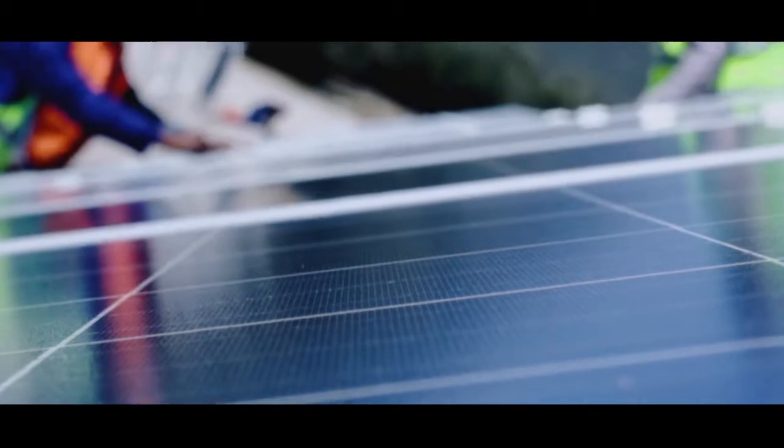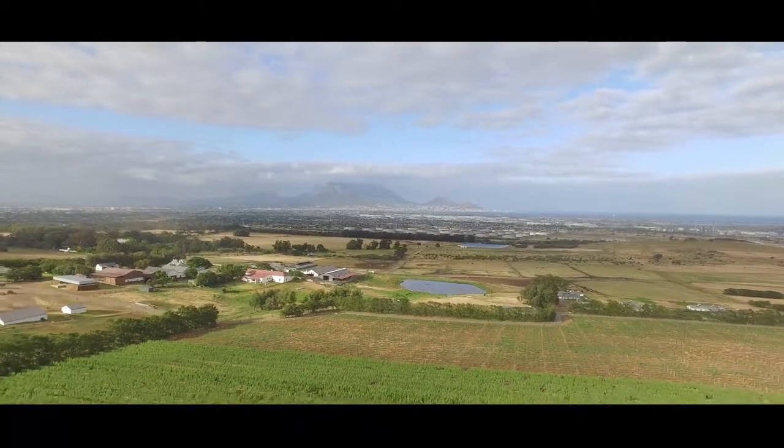Trina Solar is not only a bankable, reliable but also a consistent partner. Part of our strategy within South Africa is to work with key partners like Emergent Energy, and we see Emergent Energy as one of the leaders within the renewable energy game within South Africa.